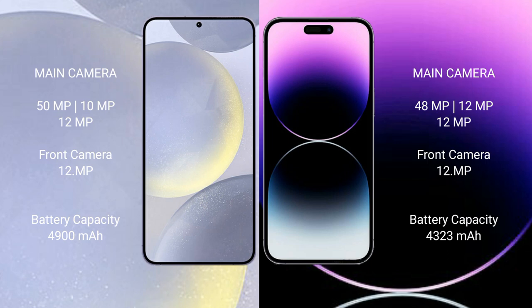Samsung Galaxy S24 Plus features a triple camera setup: 50MP plus 10MP plus 12MP, with a 12MP front camera. iPhone 14 Pro Max features a triple camera setup: 48MP plus 12MP plus 12MP, with a 12MP front camera.